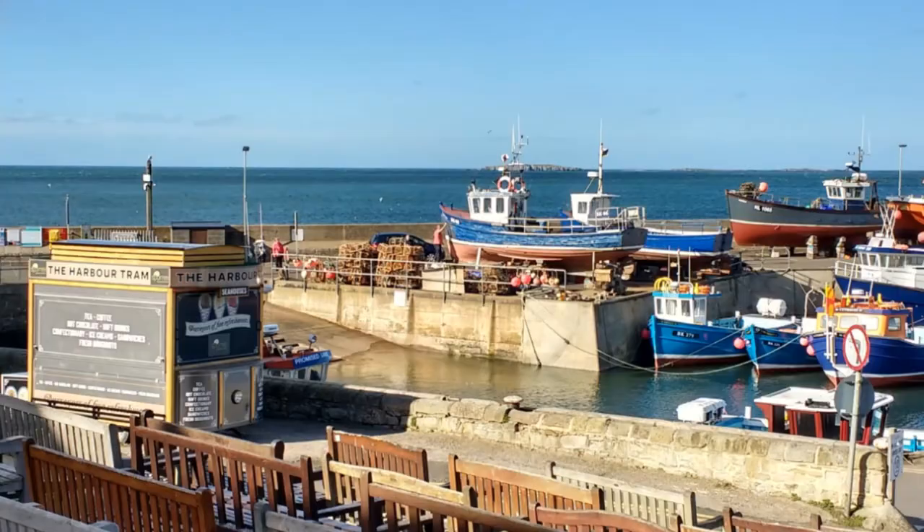It's a lovely sunny March morning and I'm down here in Seahouses Harbour on the Northumberland Coast Area of Outstanding Natural Beauty.